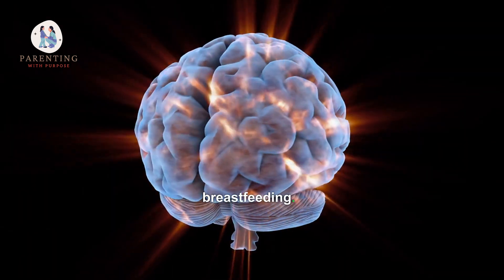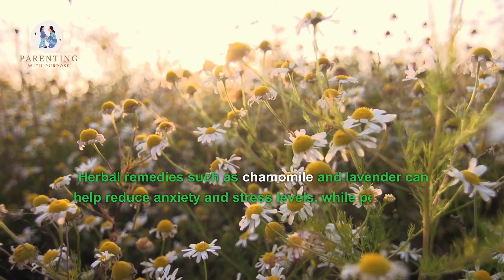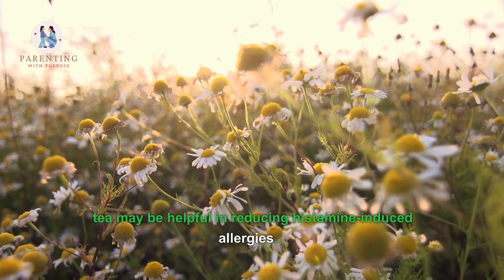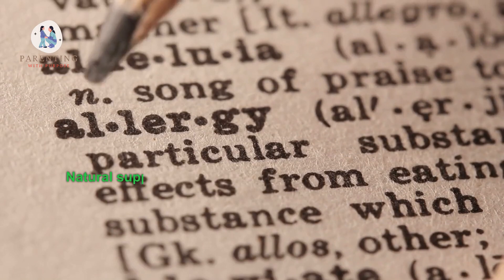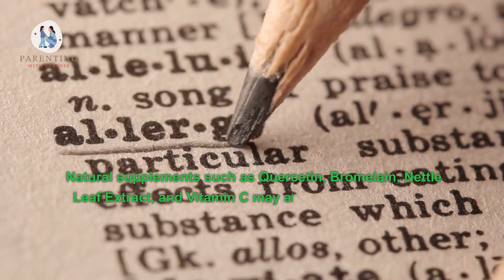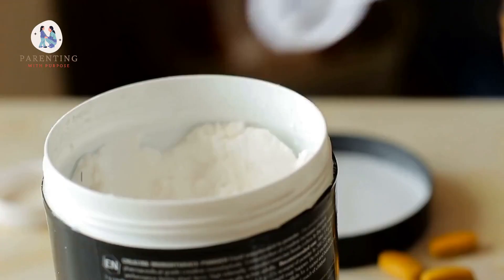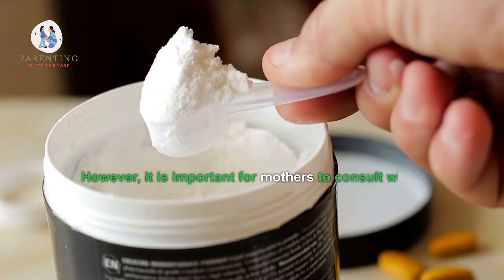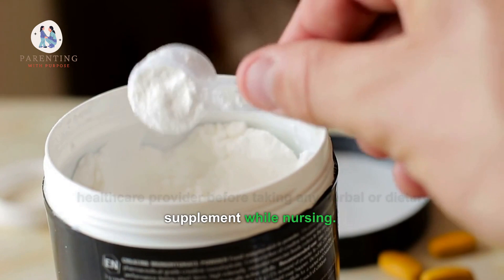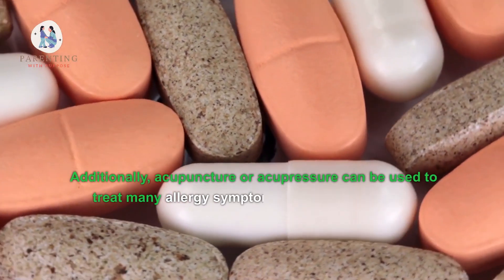Seven: are there any natural alternatives to taking Benadryl while breastfeeding? Yes, there are natural alternatives. Herbal remedies such as chamomile and lavender can help reduce anxiety and stress levels, while peppermint tea may be helpful in reducing histamine-induced allergies. Natural supplements such as quercetin, bromelain, nettle leaf extract, and vitamin C may also provide relief from allergy symptoms. However, mothers should consult with a healthcare provider before taking any herbal or dietary supplement while nursing.